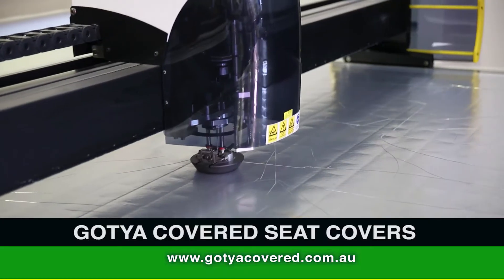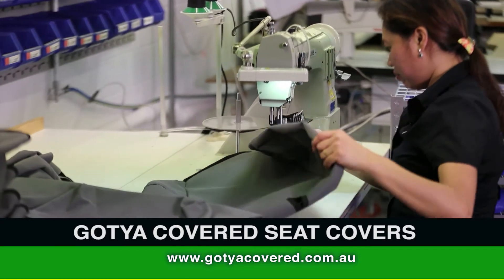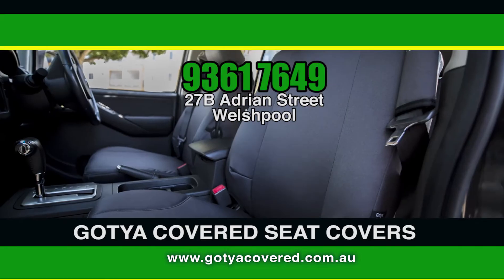Fabrics are precision cut to offer high quality consistency over all models of vehicles. Why not add your logo? Ask about their on-site custom embroidery. Visit them online or call Gotcha Covered Seat Covers now.